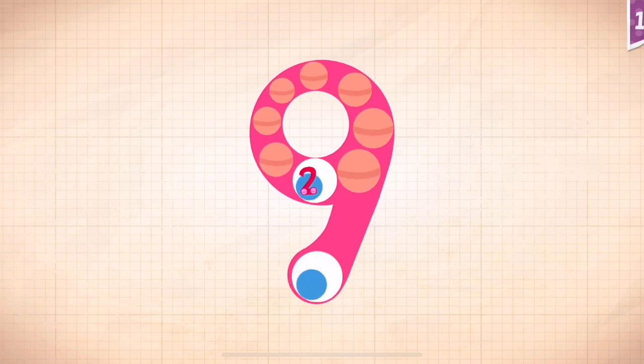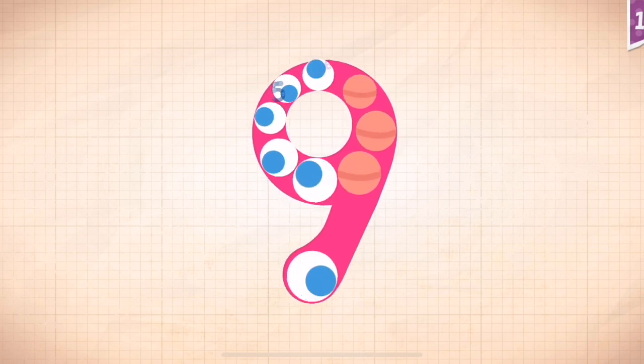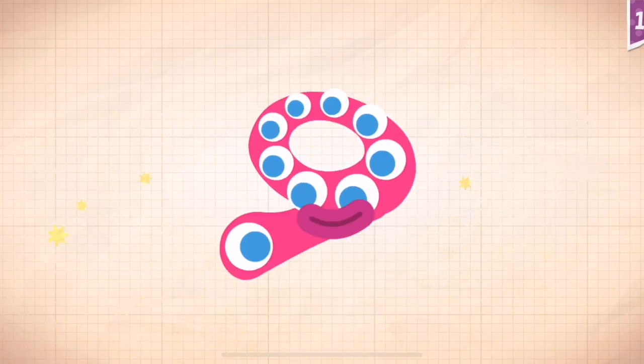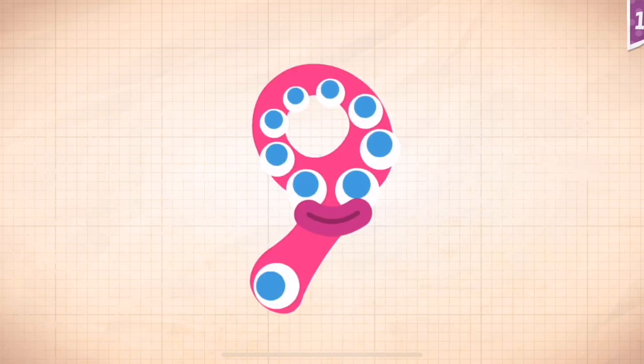One, two, three, four, five, six, seven, eight, nine. Nine!